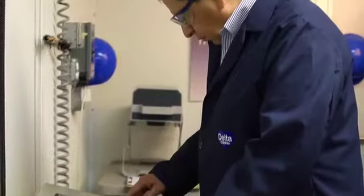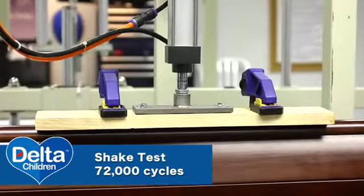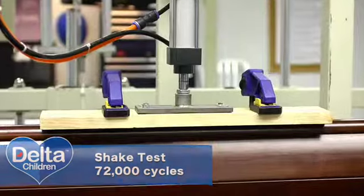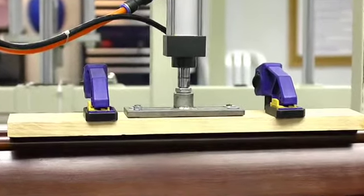As part of the federal crib standard, there's the shake test — not just any test. 72,000 cycles shaking up and down. If a screw becomes loose by one millimeter, it's a failure.